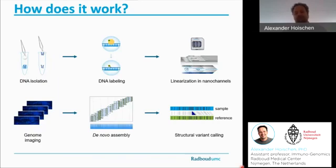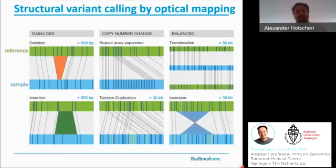We cannot only call a structural variant as shown here, but in fact we can find all the different types of structural variants. Those include relatively simple gains and losses such as deletions and insertions, various copy number changes — where we can even distinguish repeat array expansions and tandem duplications — and interesting enough, we're also able to find balanced events such as inversions or translocations.